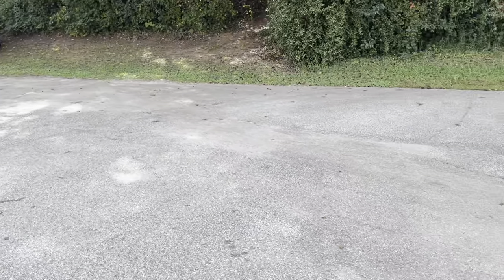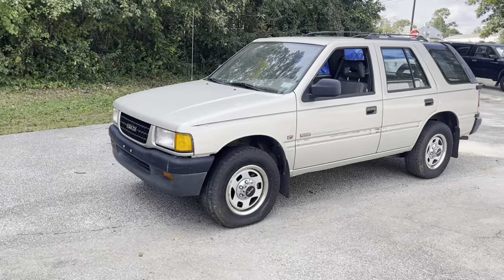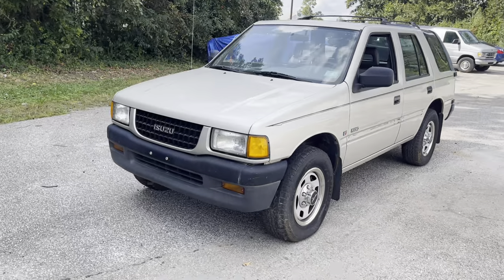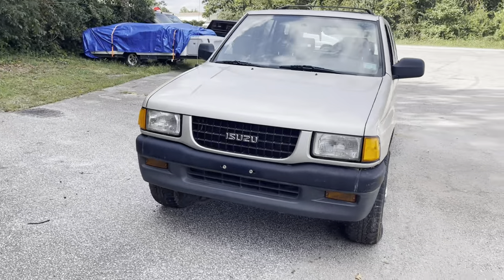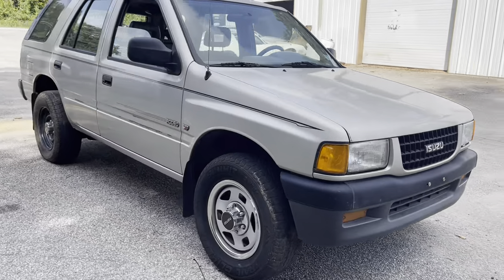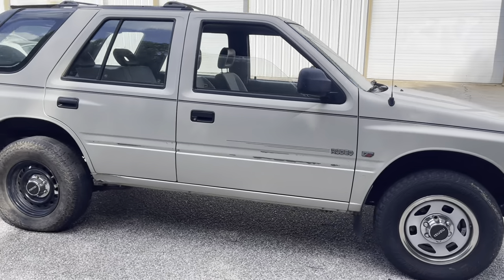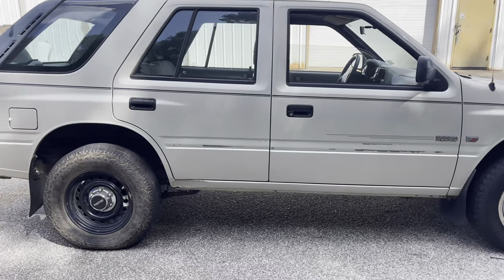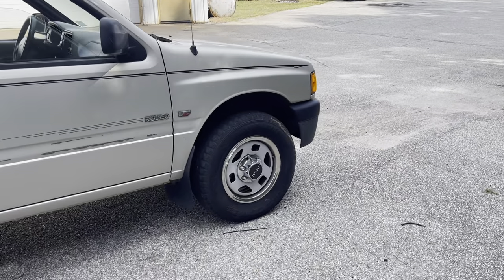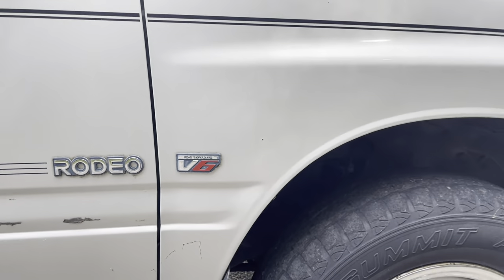Good morning boys and girls of the internet. This ain't your average Isuzu Rodeo and I had to share it with you guys. I thought this would be something you would appreciate. This is a 1996 Isuzu Rodeo with the fuel injected V6 — it says 24 valve with the 24 valve V6 as it proudly advertises on the fenders.